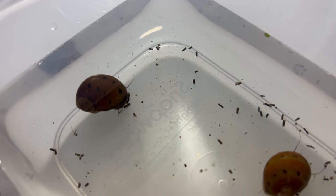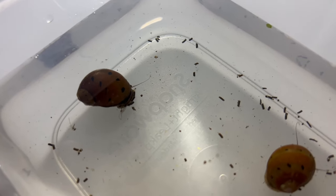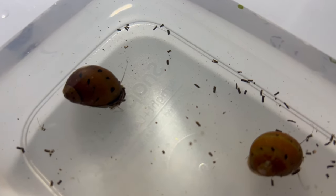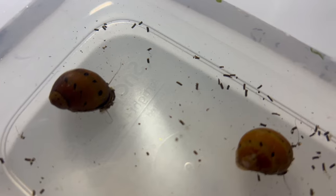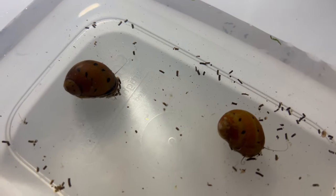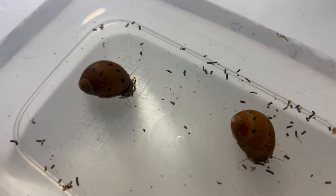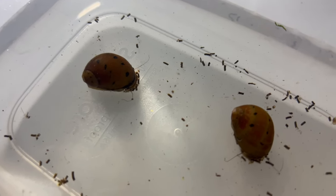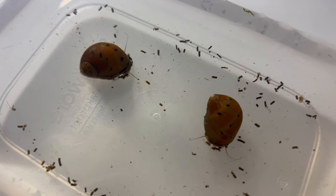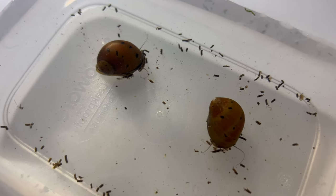These snails are excellent algae eaters, feeding primarily on the biofilm and algae that naturally grow in aquariums. They help keep the tank clean by consuming green algae, diatoms, and even some types of blue-green algae. In the absence of sufficient natural algae, they can be fed blanched vegetables like zucchini, spinach, and lettuce, as well as algae wafers and sinking pellets designed for bottom dwellers.